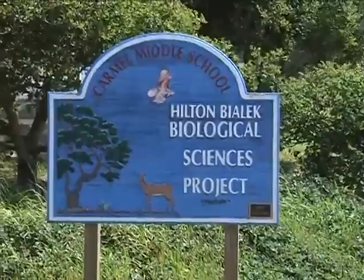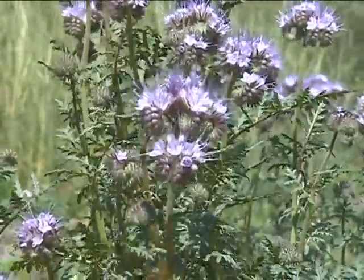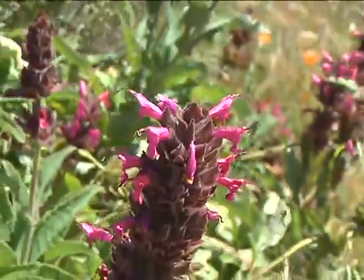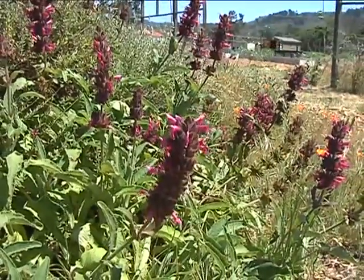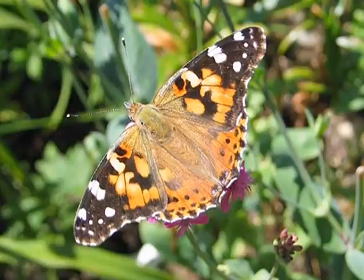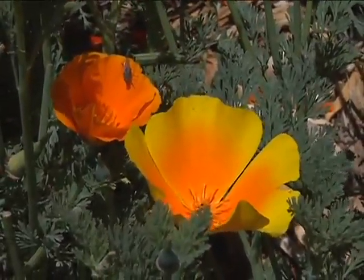They work with the Beach Garden Project to revegetate the dunes with native vegetation and work at the Hilton Biolec Habitat for Biological Sciences at Carmel Middle School. For home gardeners, there are several points of value for putting native plants in the garden. One of the most obvious is water usage, because a lot of these plants really don't do well if they're overwatered — they will grow themselves to death or simply drown. Especially in a water-short time, this is a good time to be planting plants that do not need to be watered all the time.